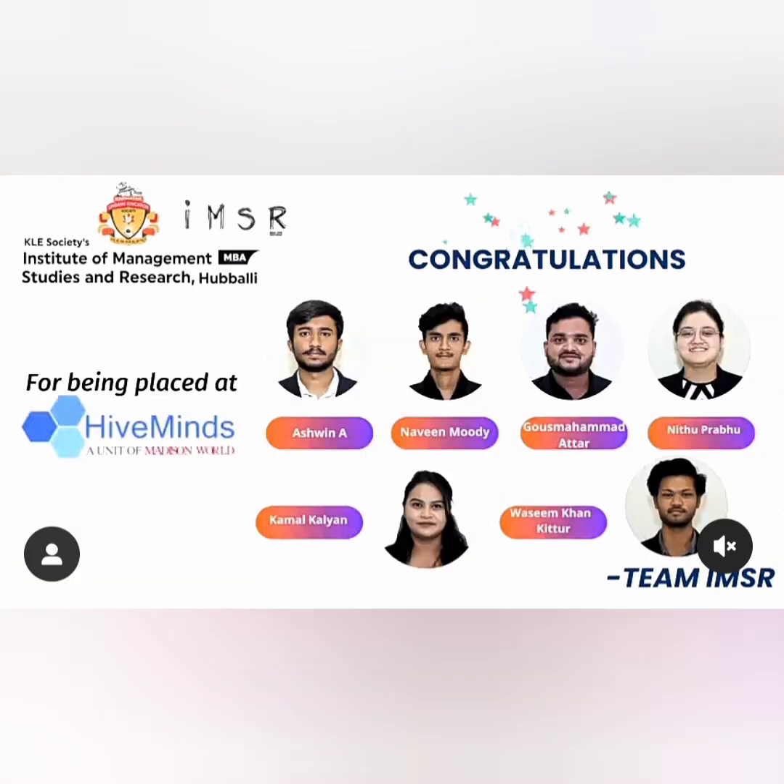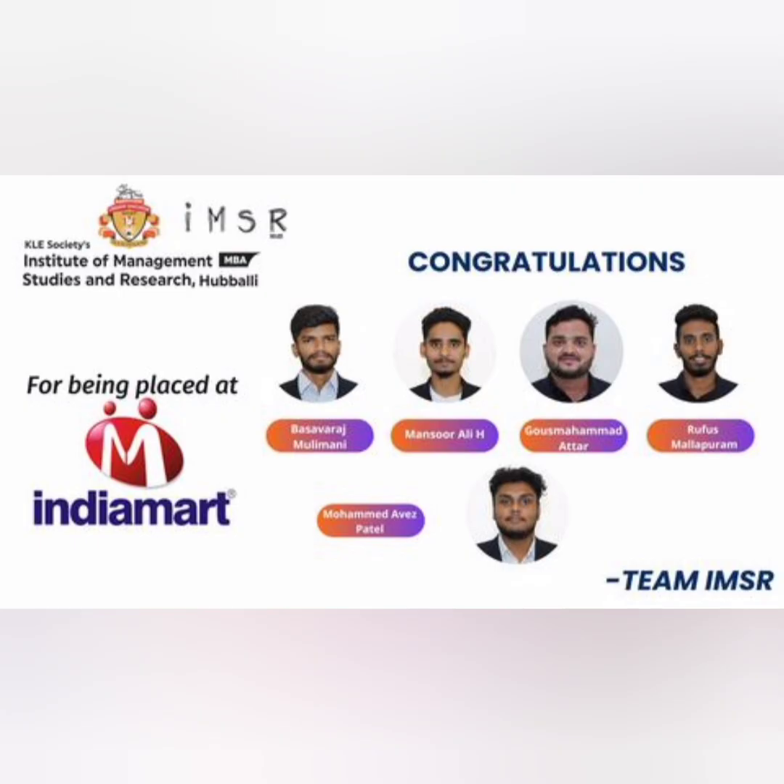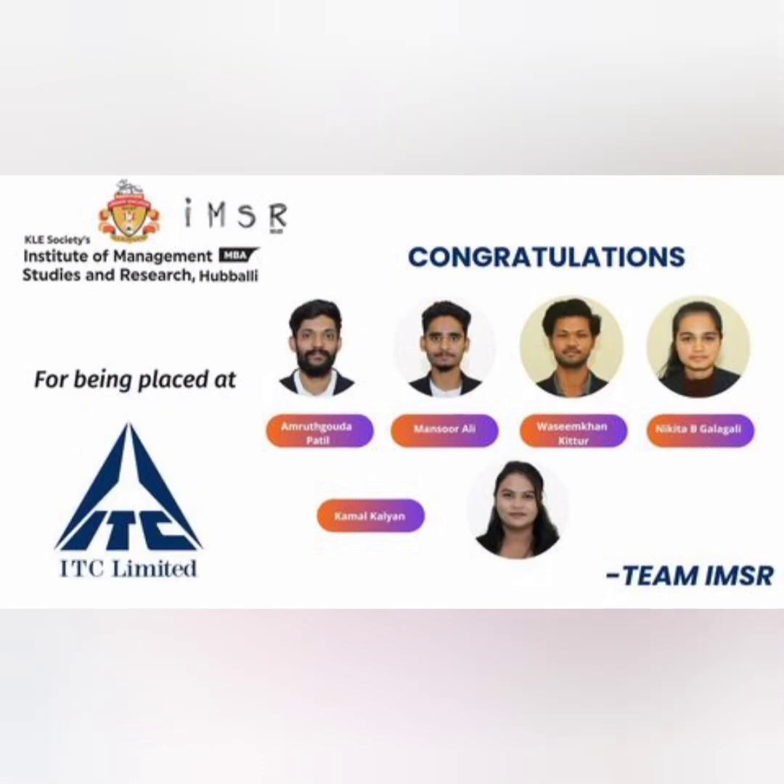Another placement happened with a company called Hive Minds, and they have taken around six students from MBA. Another student got placed for the same 2023 batch with the company MRF. There is another mass recruitment with IndiaMart where five students got placed. Another good placement happened with ITC, which is an FMCG company, and almost five students were placed there as well.